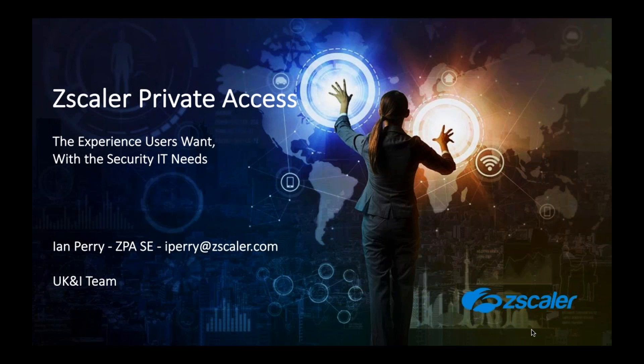The next question appears to be about Duo authentication — yes, Duo is supported as an authentication method.